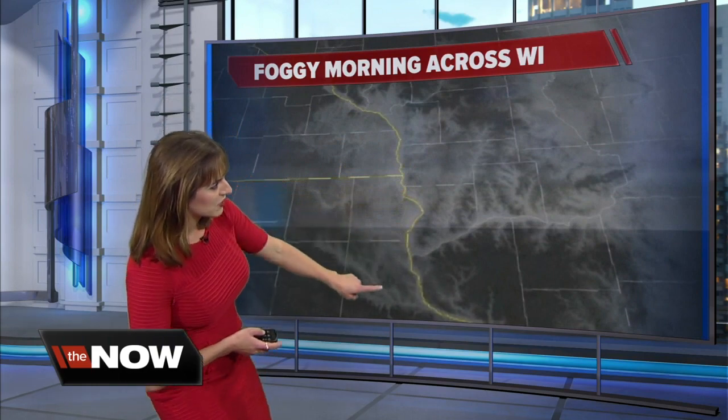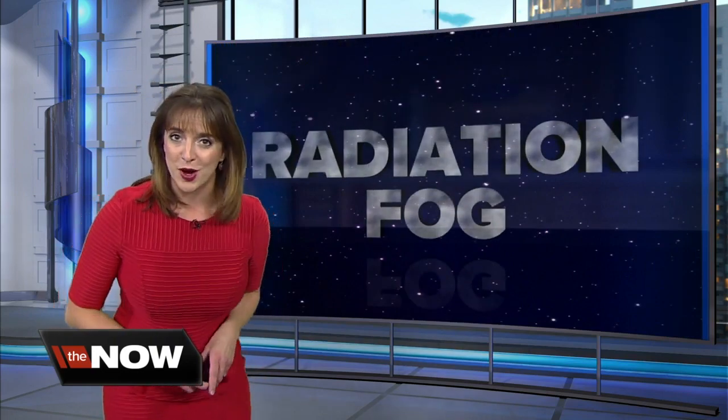That fog was really showing up along the Mississippi River and across some of those Wisconsin River valleys. You can even tell in the satellite picture the high definition of where the fog was, because typically fog forms in low-lying areas — at least radiation fog does.